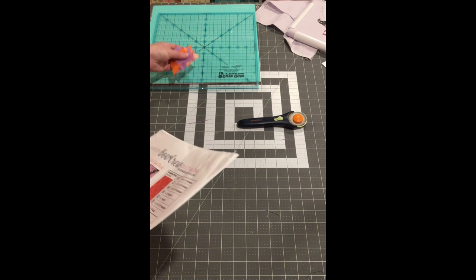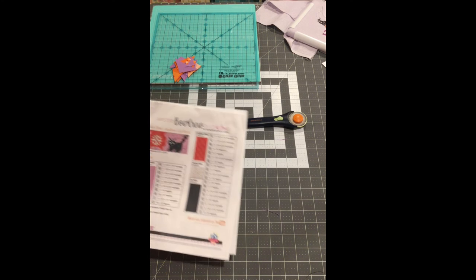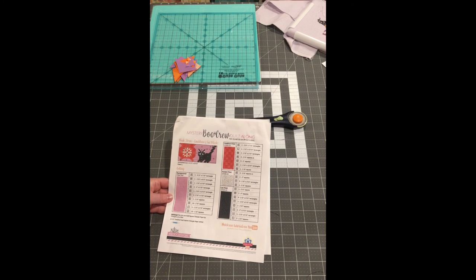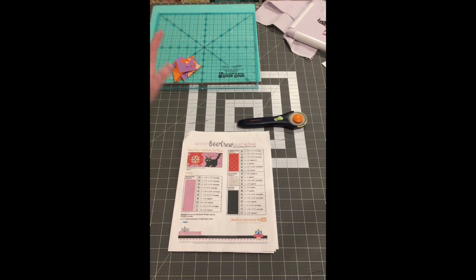So this is my weekday sewing vlog where I show you what I've been working on. If you've been watching, you know that I'm working on the Mystery Boo Crew Quilt Along with Fat Quarter Shop. This is a free pattern off of their website and I'll leave a link down below. This is actually the last pattern before you start putting your quilt together — week three. It was a while ago when they posted it.